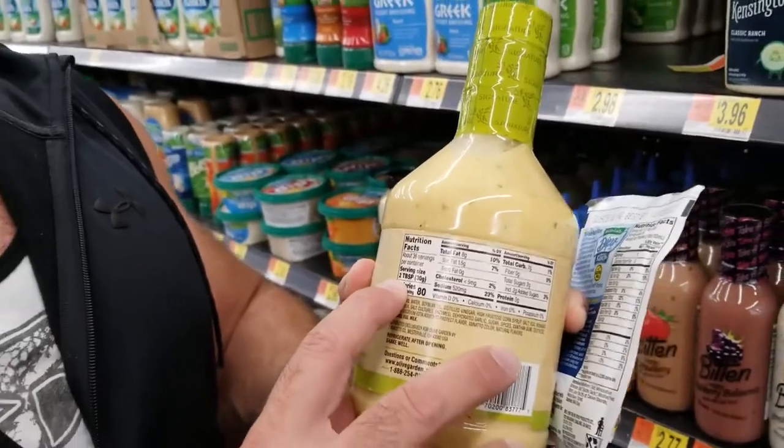Things that we're putting on our food, especially when we think we're doing healthy things like salad — here is a dressing right here: 520 milligrams of sodium per two tablespoons. I don't even know how many people out there are actually measuring out two tablespoons, or if they're putting a whole lot more in there. 520 milligrams you would not expect to get in your salad.